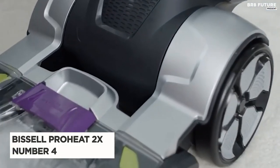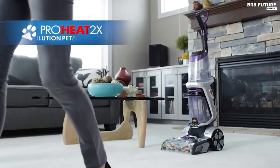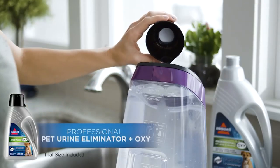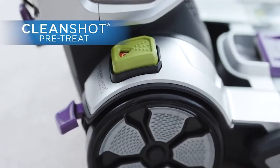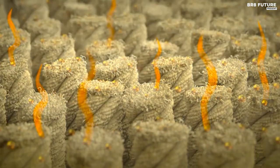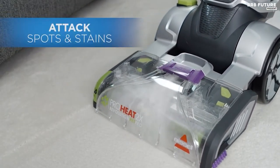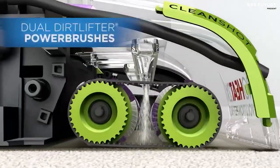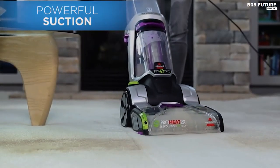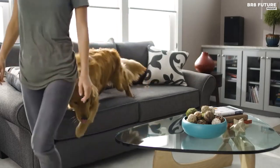Number 4: Bissell ProHeat 2X Revolution. The Bissell ProHeat 2X Revolution is the ultimate cleaning machine for carpets and area rugs. This lightweight and powerful machine is the perfect solution for removing stubborn dirt and odors from your carpets. Not only does it out-clean the leading rental carpet cleaning machine, but it also dries in about an hour. The antibacterial cleaning feature ensures that your carpets are not only clean, but also free from odor-causing bacteria. The Dual Dirt Lifter Power Brushes and HeatWave Technology work together to loosen and remove ground-in dirt while maintaining water temperature. The Edge Sweep Brushes make sure that even the corners and edges of your carpets are thoroughly cleaned.